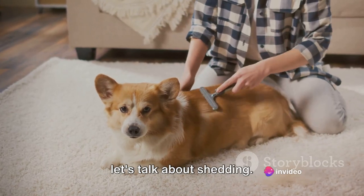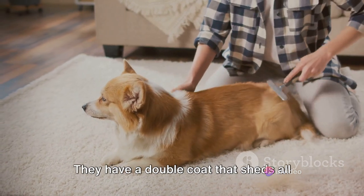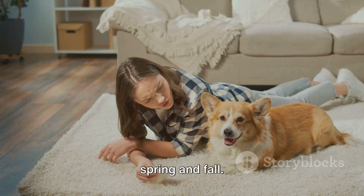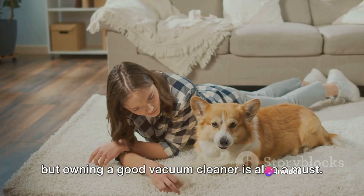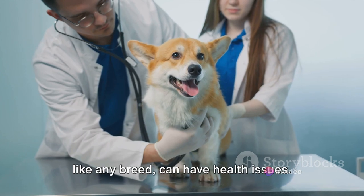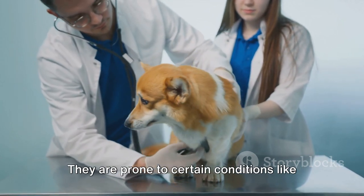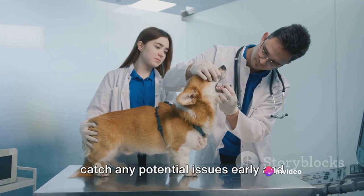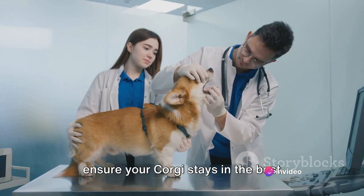Now let's talk about shedding. If you're considering a corgi, be prepared for lots of fur. They have a double coat that sheds all year round, with two major blowouts in the spring and fall. Regular grooming can help manage this, but owning a good vacuum cleaner is also a must. Despite their cheerful demeanor, corgis, like any breed, can have health issues. They are prone to certain conditions like hip dysplasia and eye problems. Regular vet checkups are crucial to catch any potential issues early and ensure your corgi stays in the best possible health.